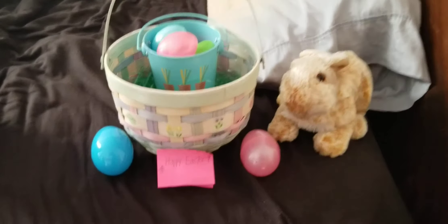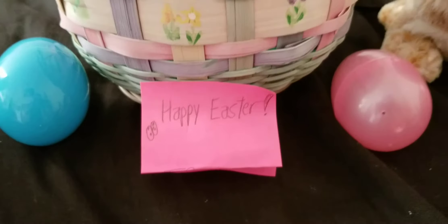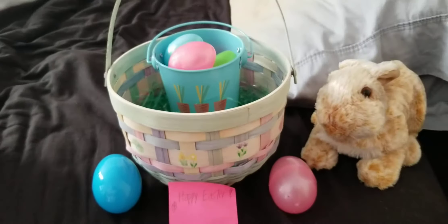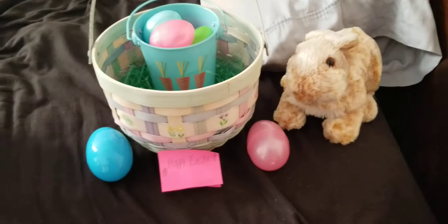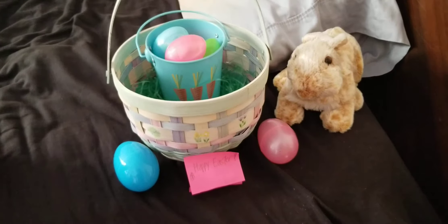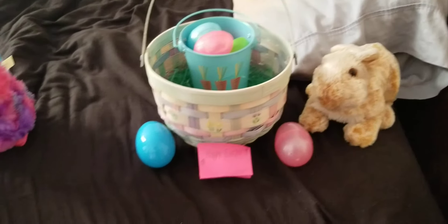Hey guys, happy Easter! Hope you all are having a wonderful Easter morning. Hope you guys had a good Easter egg hunt this morning, or you might be doing one later. Happy Easter everyone — I'm going to show you what I got today.